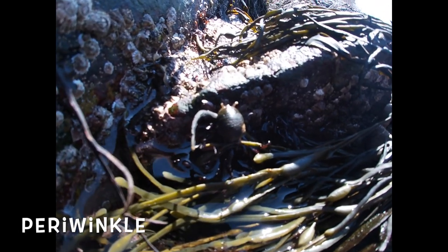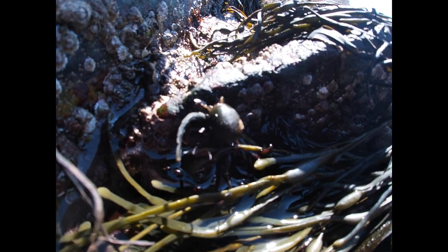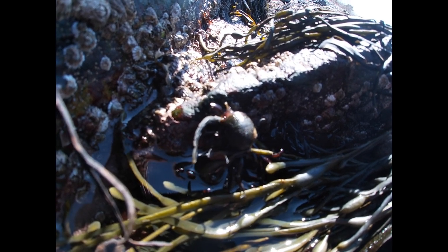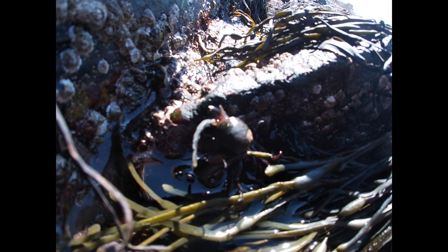Next we have periwinkles. These can be found in the splash zone as well as all throughout the intertidal zone. These are basically snails that can close up their little door if they get too dry and keep themselves moist until the tide comes back in.